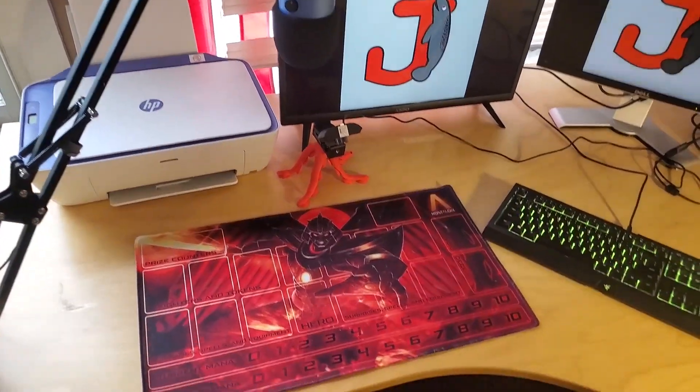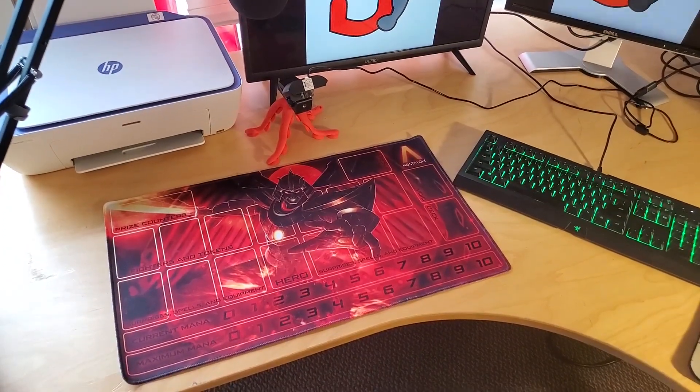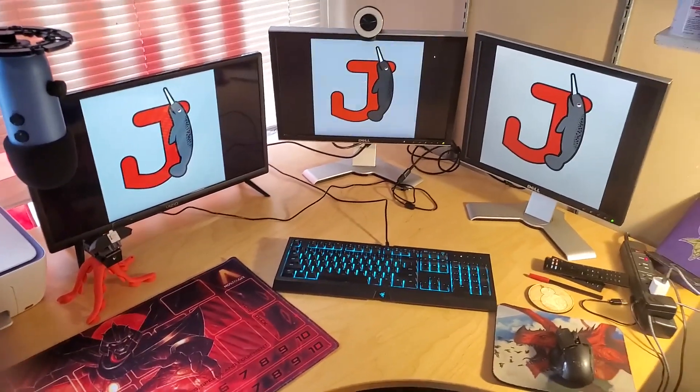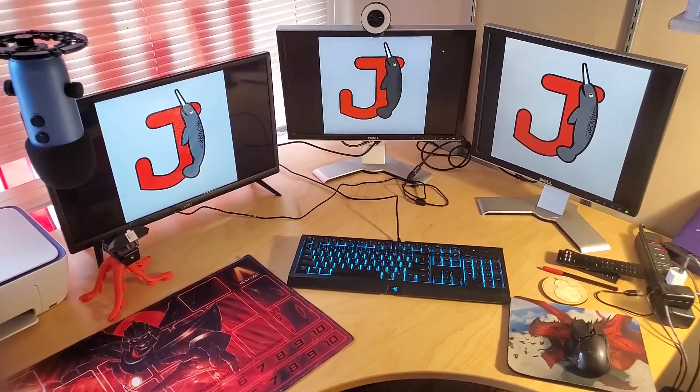Not only can this fit a printer, but it also has enough space for me to play Nostalgix in a webcam game directly on the desk, so I won't have to use a separate table. So now there's only one thing left to do to christen my new setup.